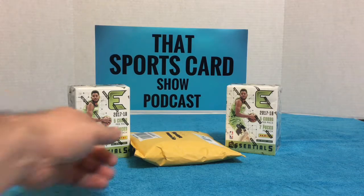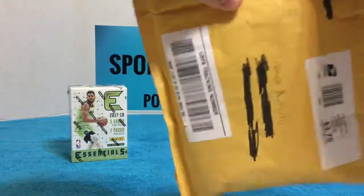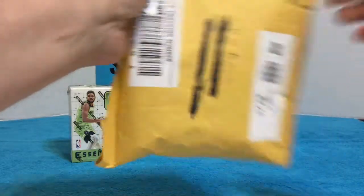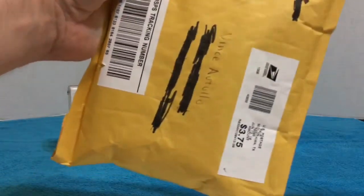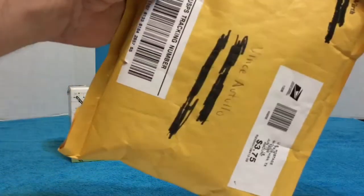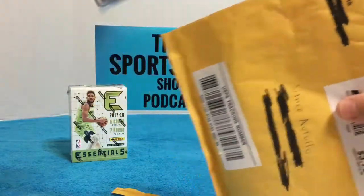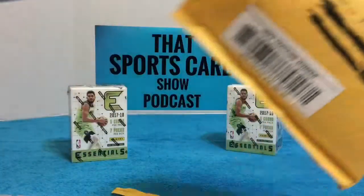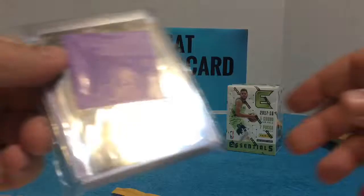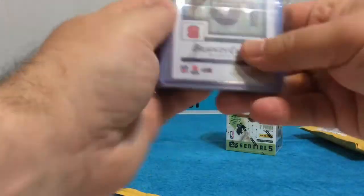So this should be the results of a football break. I had the Chiefs, and oh yeah, the Eric Berry auto — and Cardinals.